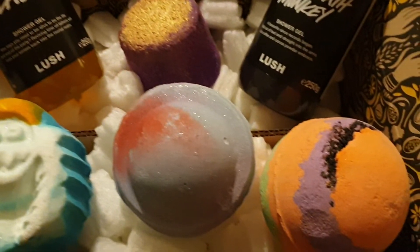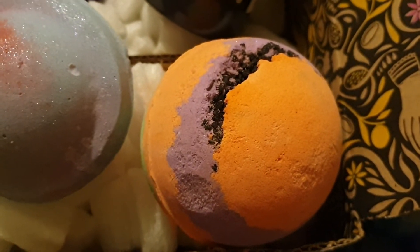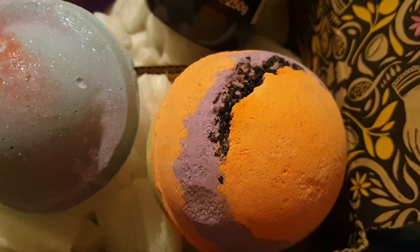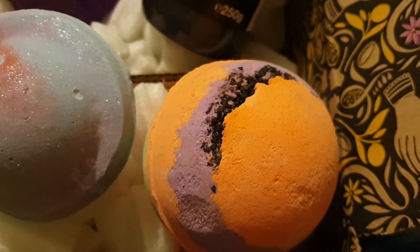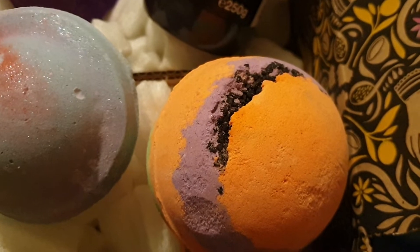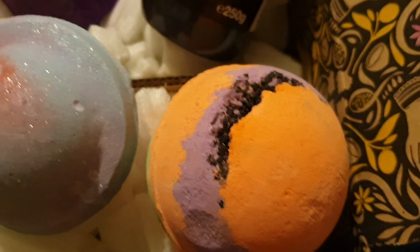At the front, one of the Halloween products — this is Mercury Retrograde, and it smells so beautiful of spices and gingerbread. It's like the gingerbread house scent they've had before, if you've tried the Lush one of that, but a gorgeous scent.